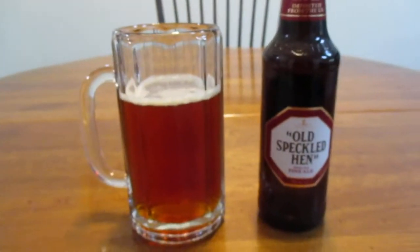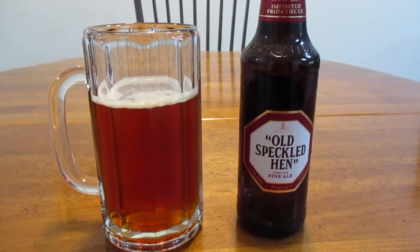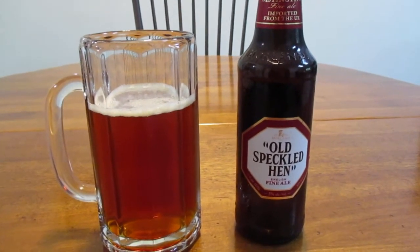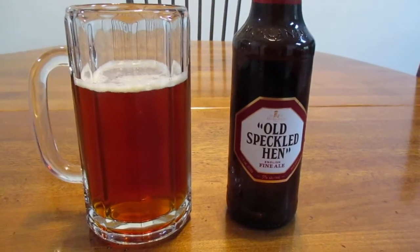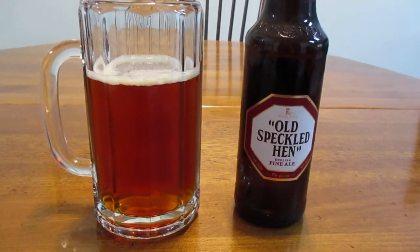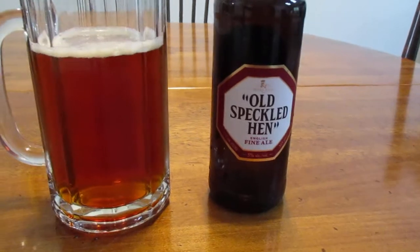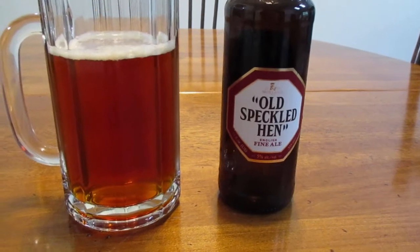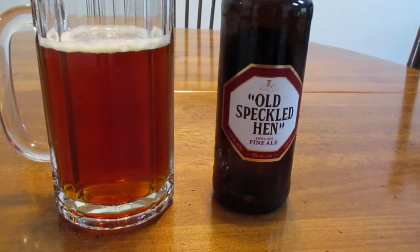So this beer has an interesting story behind it. This beer was first brewed in 1979 to commemorate the 50th anniversary of MG Motor Works. And the name comes from a car from the plant that they used as sort of like a parts runner, a car to drive from one area of the plant to the other. The car was parked near the auto paint shop, and over time the mist from spraying the cars developed speckles on it. And thus came the name Old Speckled Hen.